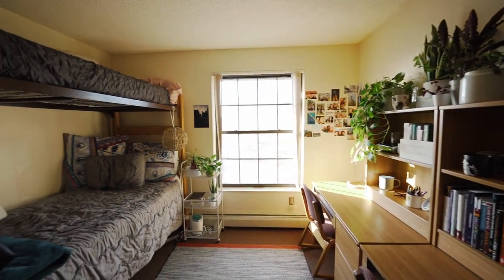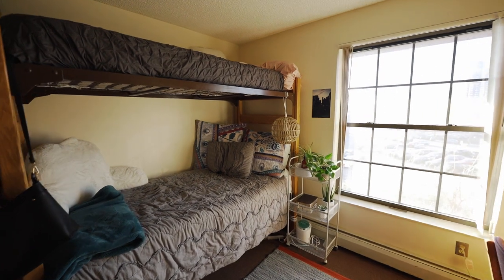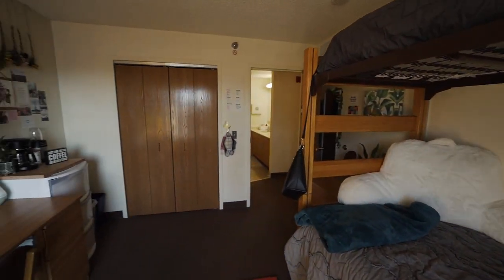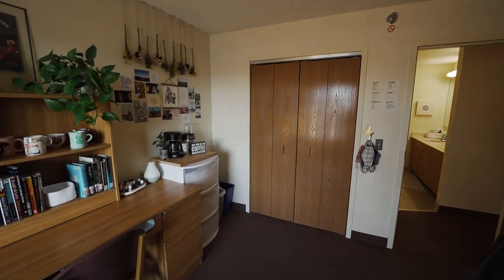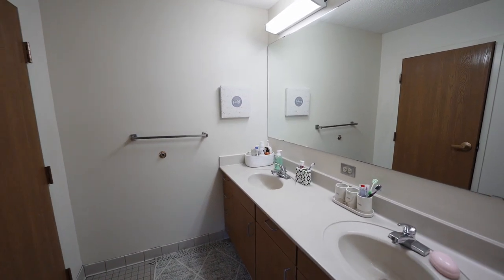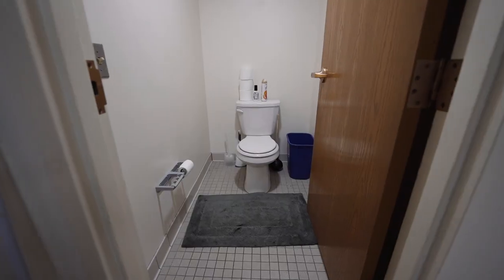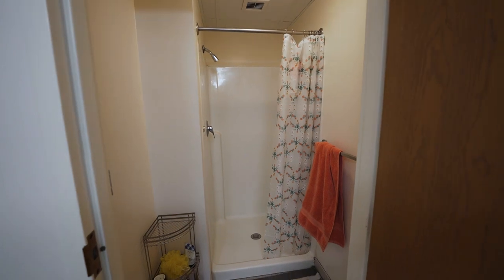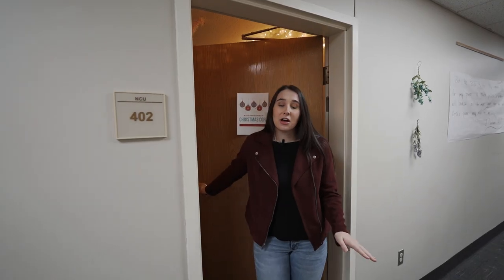Each individual room includes two beds, a closet space, two desks, and additional shelving for your materials. Phillips offers private bathrooms. In a community style residence hall you would typically share a community bathroom with several other residents on your floor, but in Phillips you would only share a bathroom with three other suite mates. Phillips Hall is unique in that it houses both men and women — men on the first and second levels and women on the third and fourth levels.